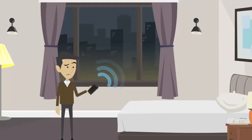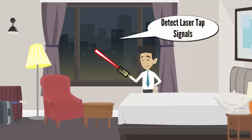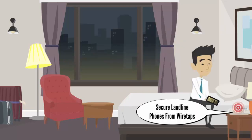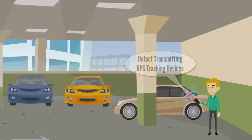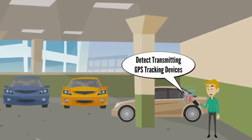You hear about this every day in the news. Use the white noise generator to mask conversations and stop them from being recorded or eavesdropped upon. Scan window areas to detect illicit laser tap signals that can record your conversations from a great distance. Effortlessly scan and secure landline phones from unauthorized listening devices, and detect unauthorized GPS location devices on any vehicle without breaking a sweat.